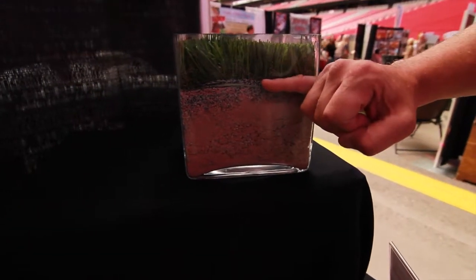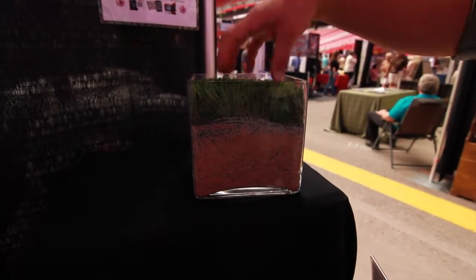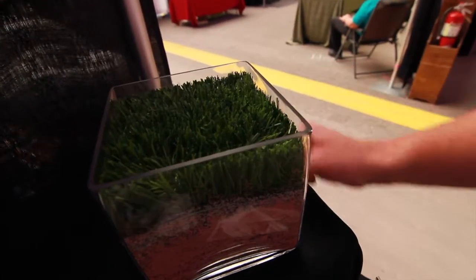The most important thing is we put a four-inch base of decomposed granite in. The turf goes down and we have an infill system that goes on top, and that's our artificial soil. So this drains and breathes like natural grass.